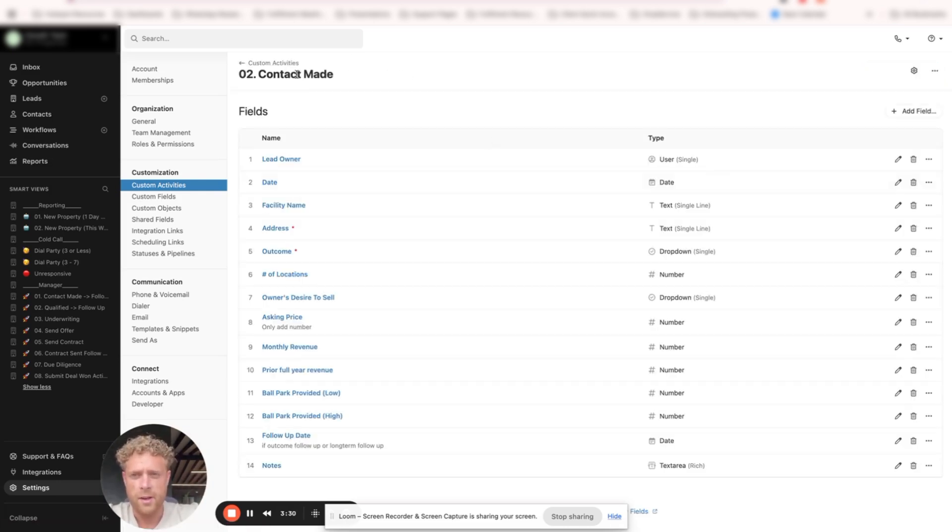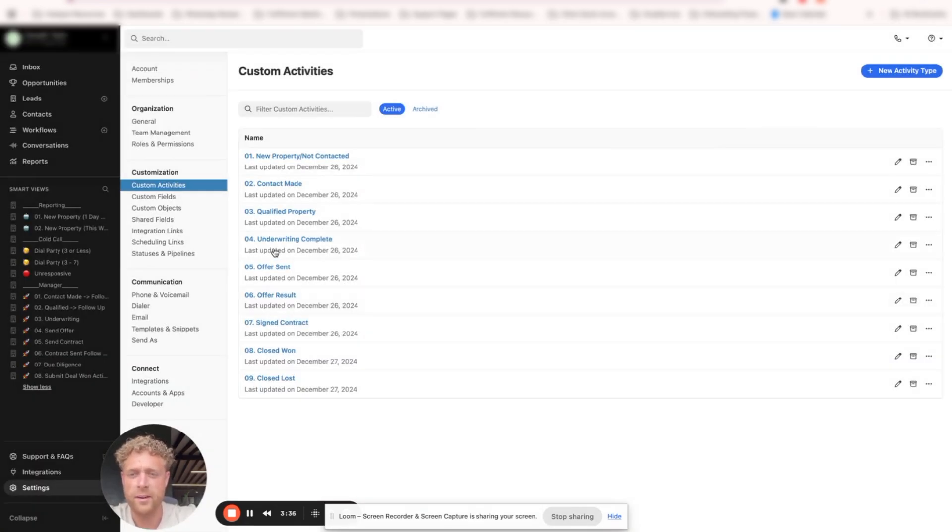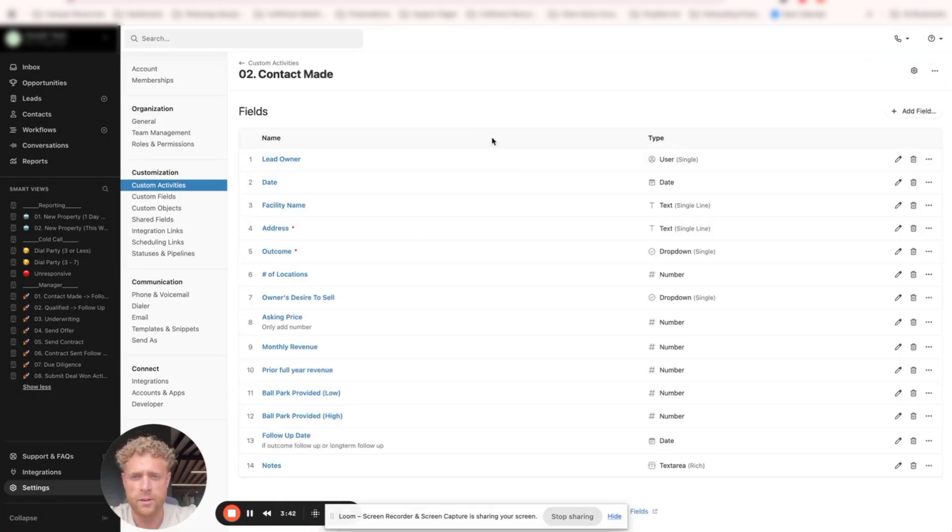All you have to do to create the custom activity is click New Activity Type and name it. I recommend naming the structure one through nine so that they're in order of your sales process. When we come into Contact Made, you can see there are a bunch of different lead properties. We want to make sure that we are adding the necessary information we want to collect at the time a contact is made. We always want Lead Owner and Date on every custom activity — those are non-negotiable.